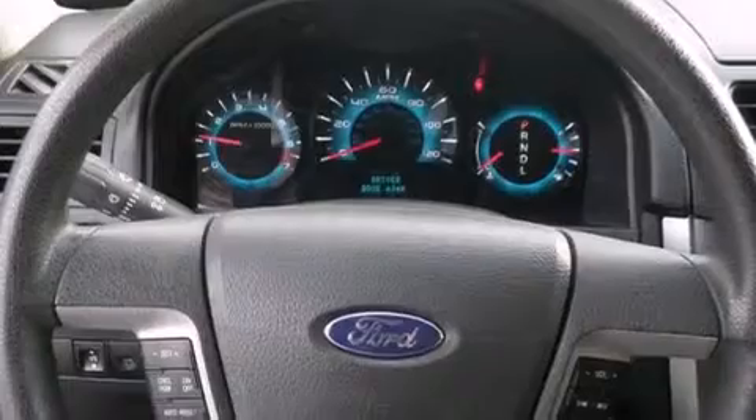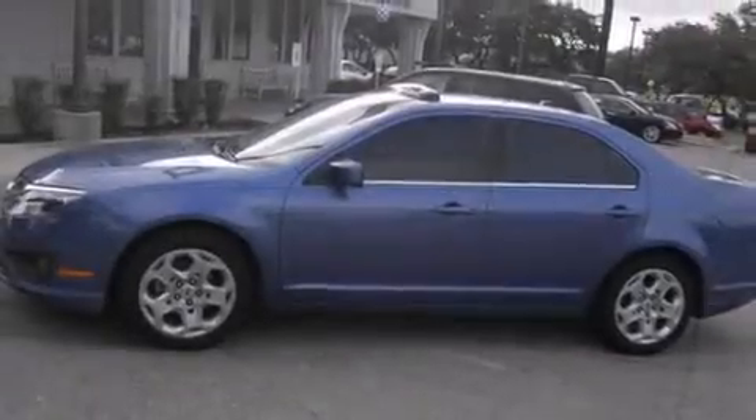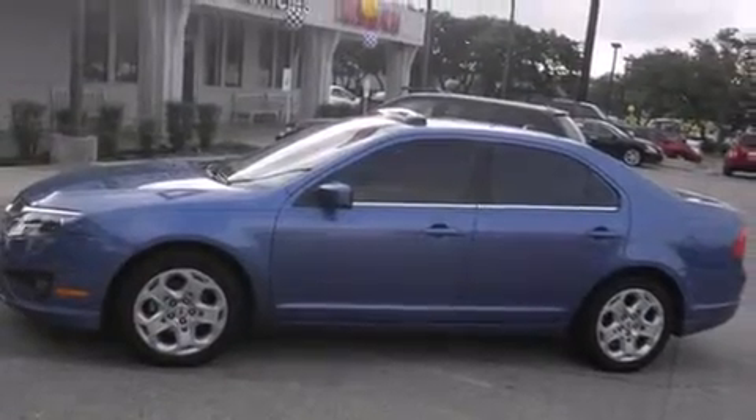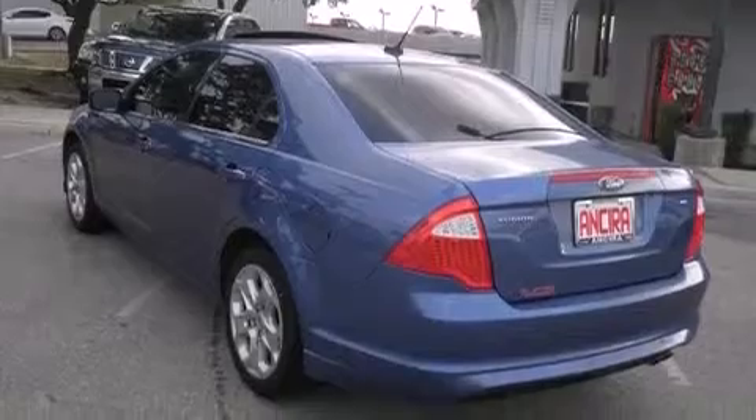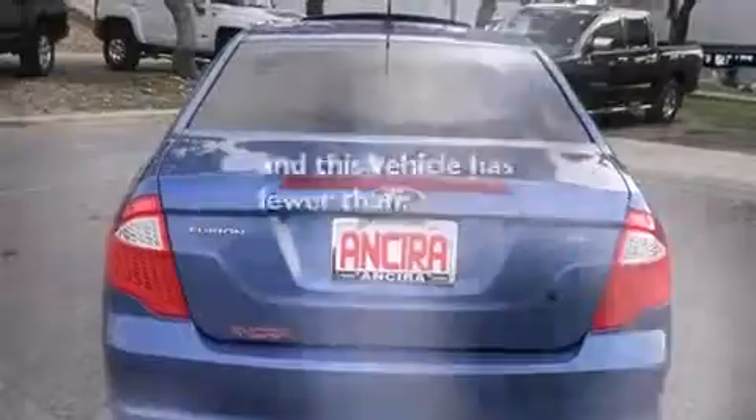All of the following features are included: traction control and stability control systems, air conditioning, cruise control, side curtain airbags, full power accessories, front fog lights, an anti-lock braking system. This vehicle has less than 40,000 miles.